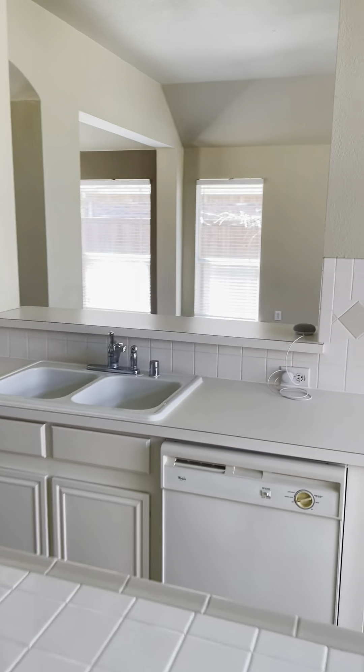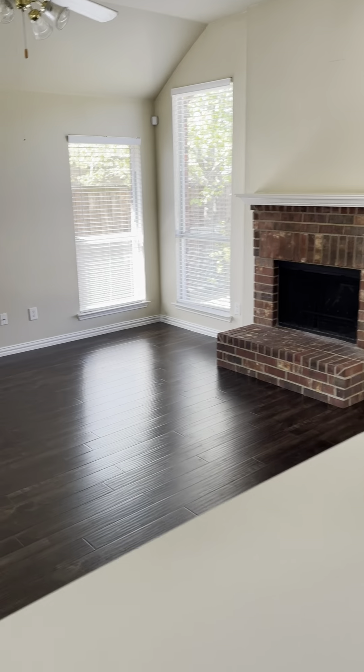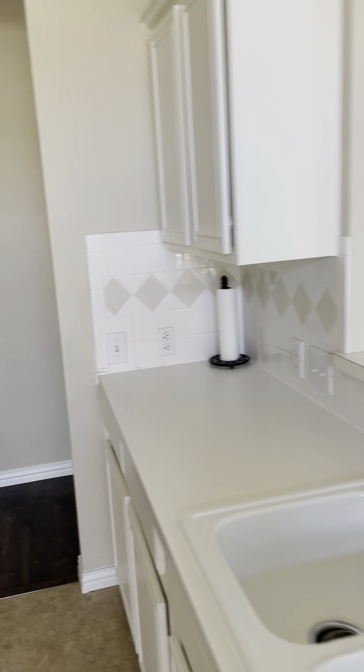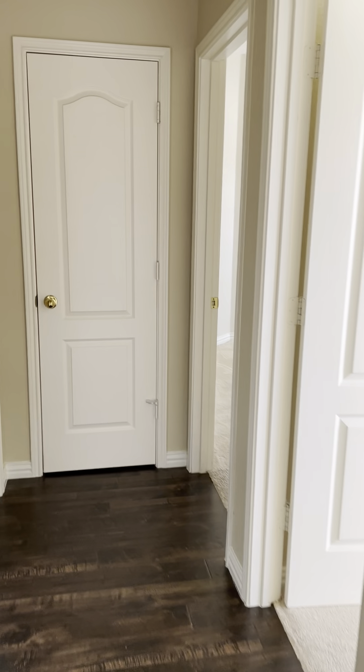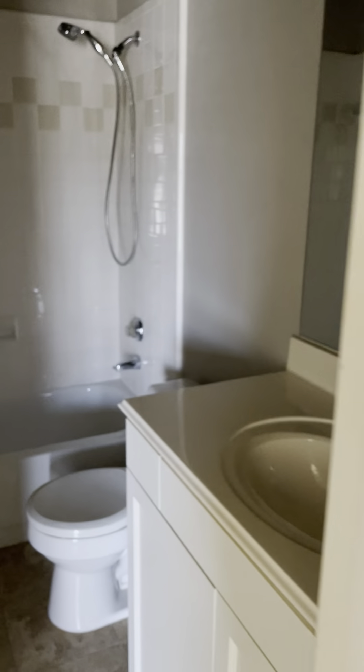Walking through the kitchen again, you can see the living room and the dining room over there. We have two more bedrooms here — here's the first one and the second one. The rooms are a little bit small, but here's the bathroom.